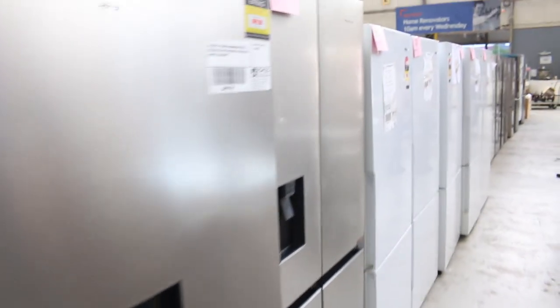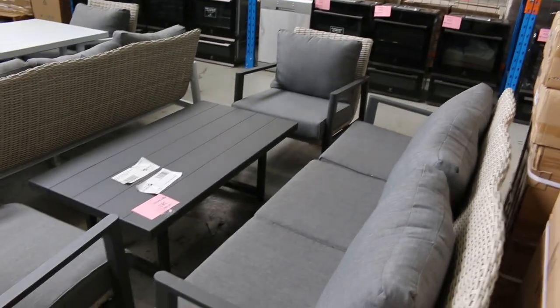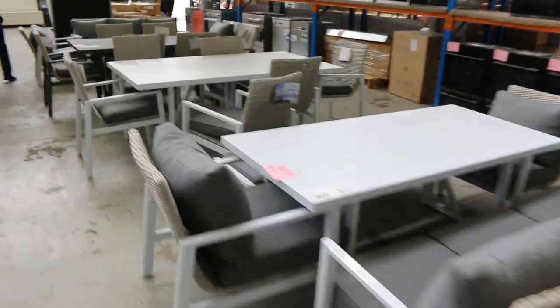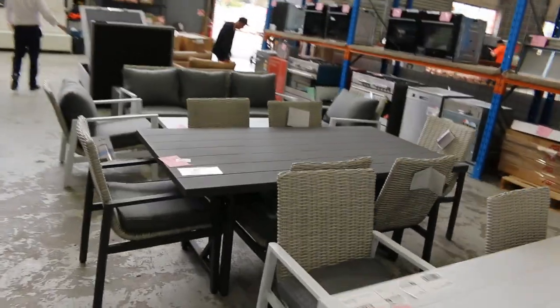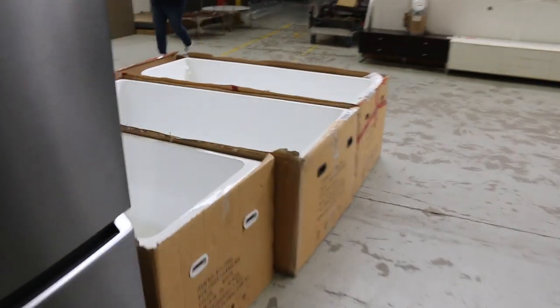More fridges - absolutely mountains of massive fridges in all different sizes, everything from about 250 litres through to about 900 litres. Really good offering on the fridges. Lots of outdoor furniture as well, both lounge and dining - in that $700 to $800 bidding range lately. Really nice looking stuff.